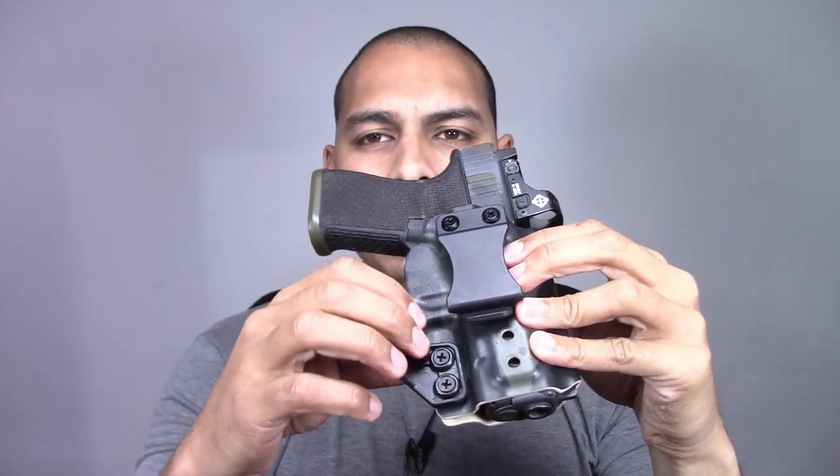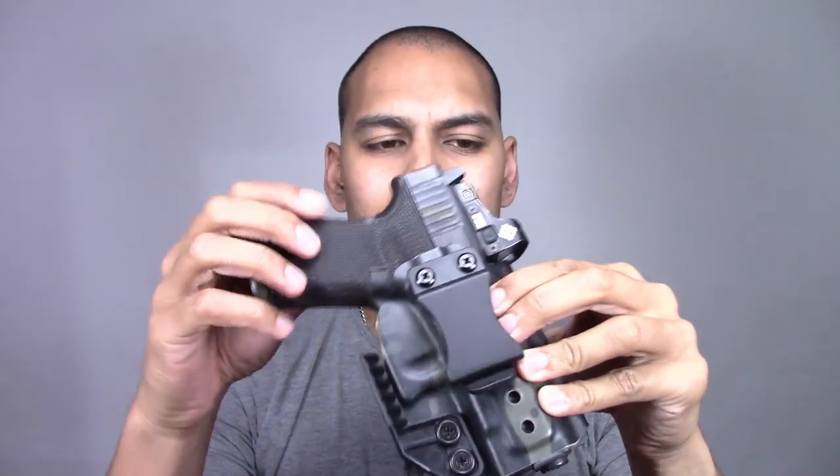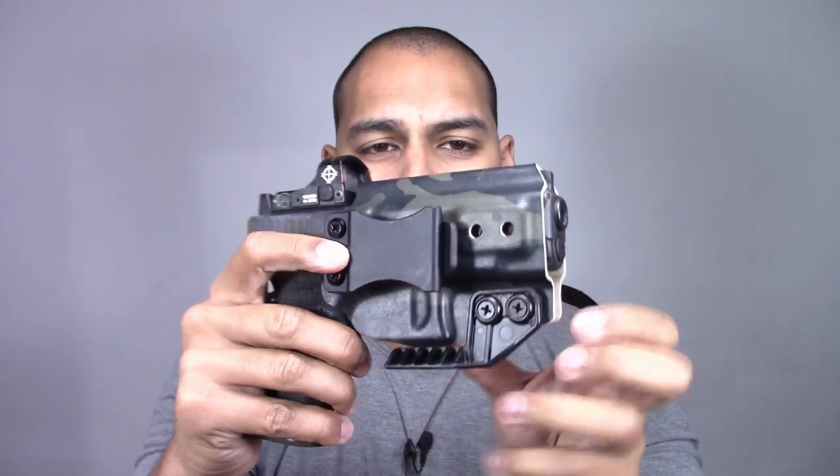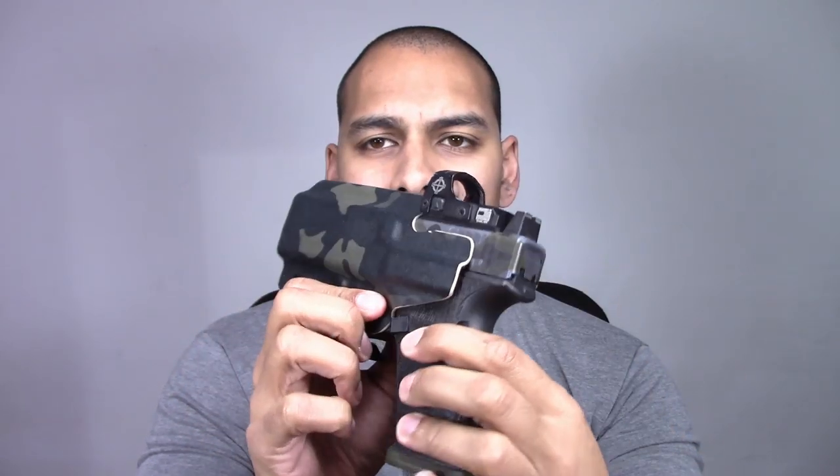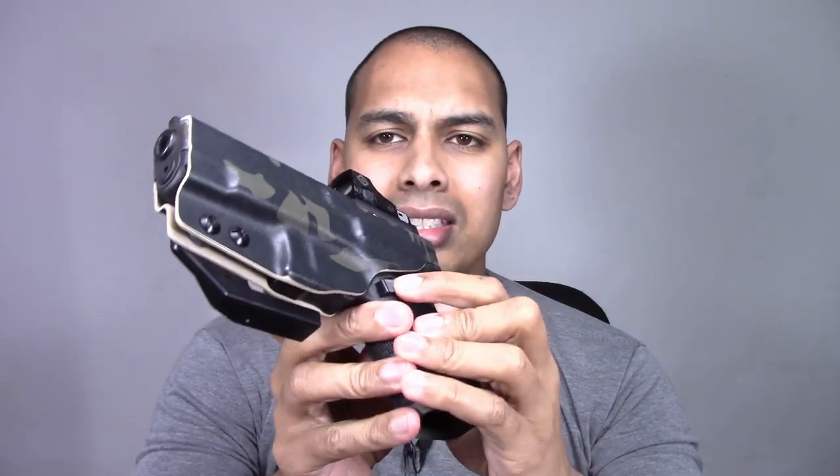Straight off the bat, one of the things I like about this holster is the minimalistic amount of materials used. It's a folded piece of Kydex — folded to just about cover your Glock. Your trigger guard area is covered and safe, and it doesn't affect the mag release, which is a good deal.